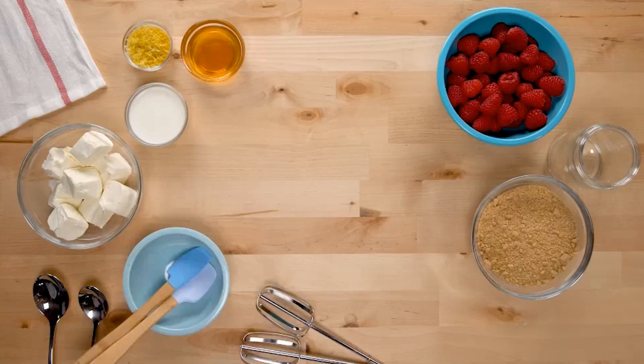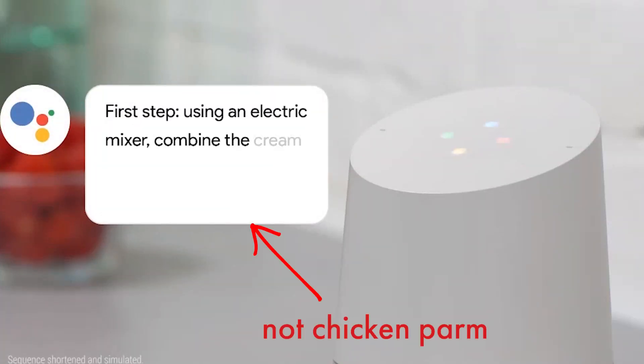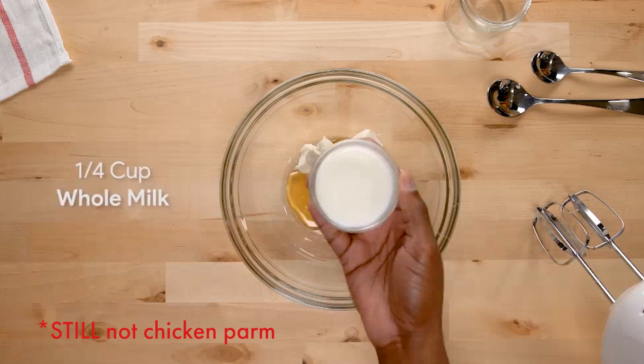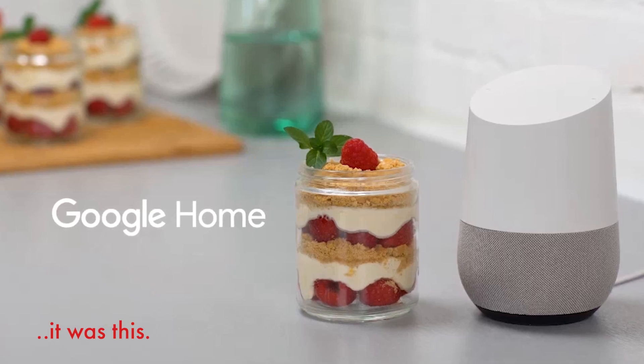Number four. We mentioned in our Alexa skills video that Alexa is awesome in the kitchen. Thankfully, Google is also really great in helping you cook recipes. Simply ask something like, OK Google, how do I make chicken parm? And then it'll walk you through what ingredients you need, and then give you step-by-step instructions on how to cook it. Unfortunately, there aren't any Google Homes yet with screens, like the Amazon Echo Show, so you can't see written ingredient lists or instructions. However, a handful were announced at CES, and they should be coming out later this year.